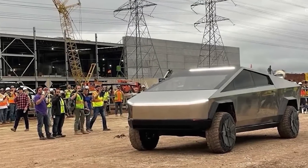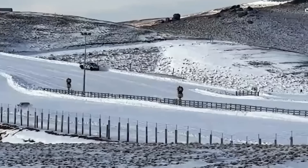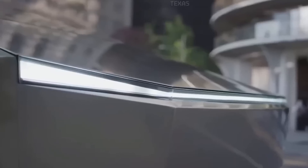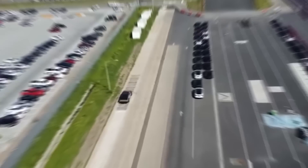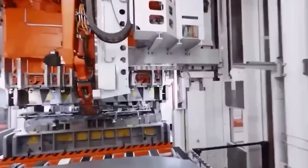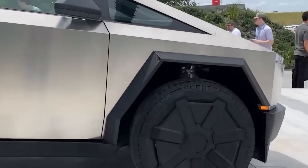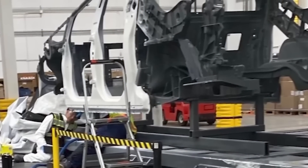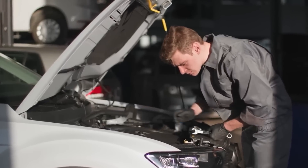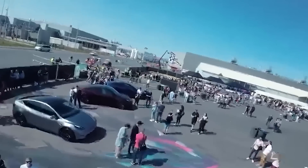The Cybertruck, with its distinctive angular design and advanced electric drivetrain, has captured the imagination of consumers and enthusiasts alike. The highly competitive pricing, combined with Tesla's reputation for innovation and quality, has contributed to the strong interest and unprecedented number of pre-orders. Tesla has consistently pushed the boundaries of electric vehicle manufacturing and demonstrated its capability to scale production in response to market demand. This news highlights the shifting landscape of the automotive industry as more consumers embrace sustainable transportation options.